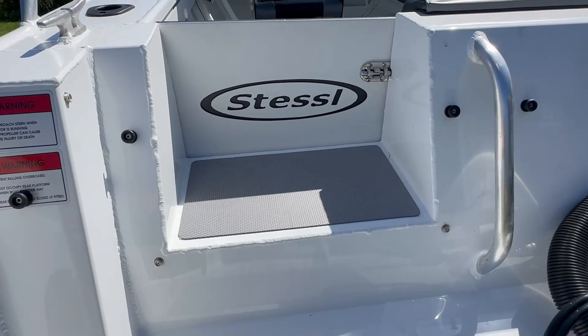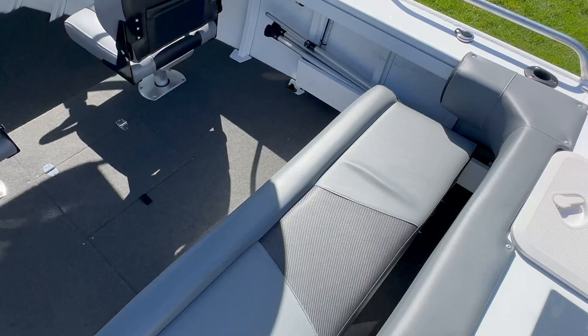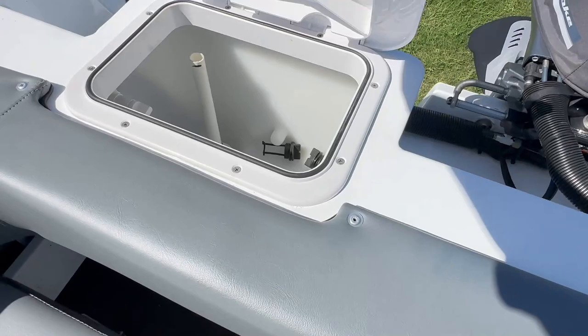Everything shows perfectly. The upholstery is in new condition. There's a big bench seat with storage underneath. Fire extinguisher on board, and as mentioned you have got your live well.